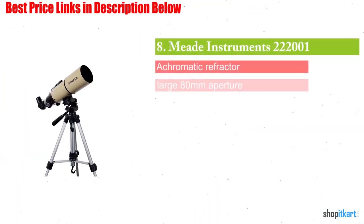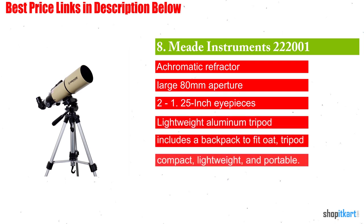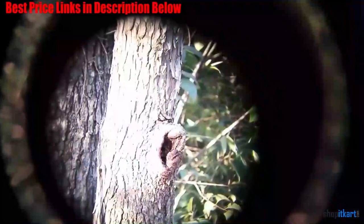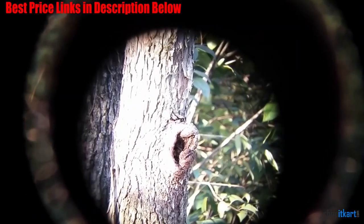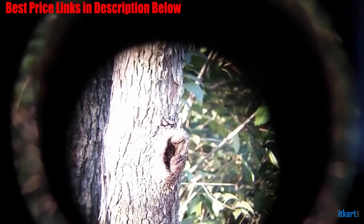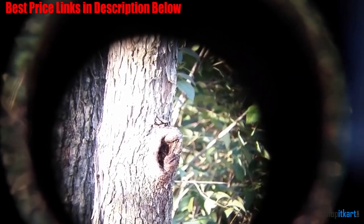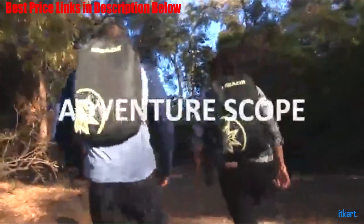Next one in our list is the Mead Instruments 80mm Adventure Scope. This is another highly portable telescope. The great thing is that the small size does not compromise the quality of the image you get. The 80mm aperture works for city viewing perfectly. The Mead telescope is great because of its small size and lightweight, and the images it gets both day and night.